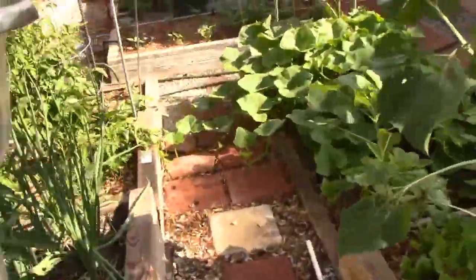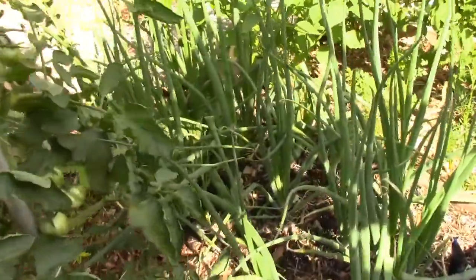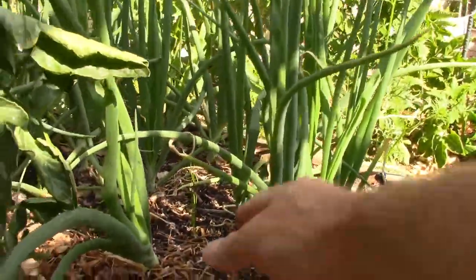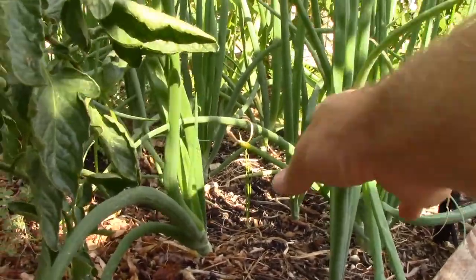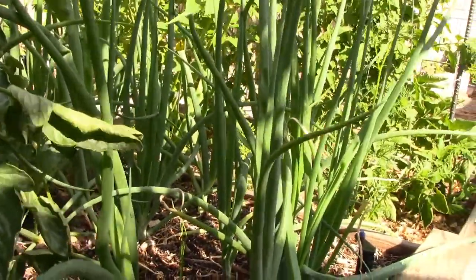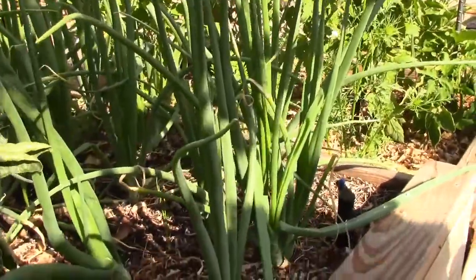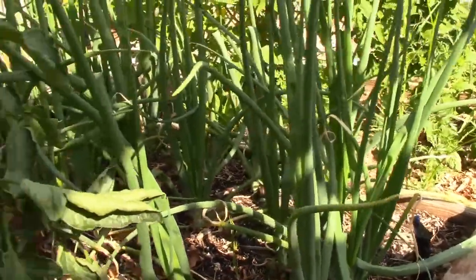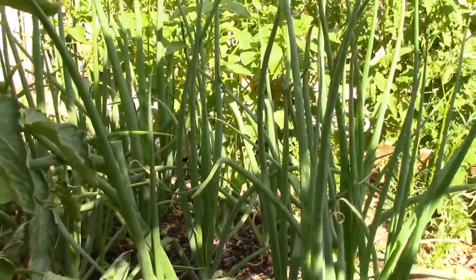The other thing I'm growing for storage — to throw into soups and stews — are these sweet Spanish onions. I'm really excited about these. I have not been so successful at growing onions in the past, but I'm going to give it another try and see how we do. We've got many more months ahead in this summer growing season before we have to worry about winter and freezes, but harvests are yet to come. Right now is time to get these plants growing.